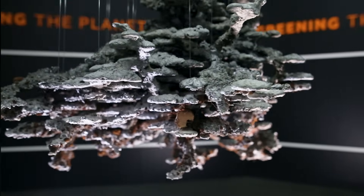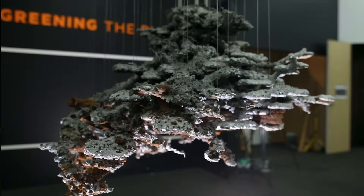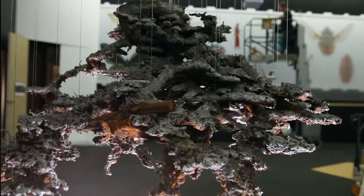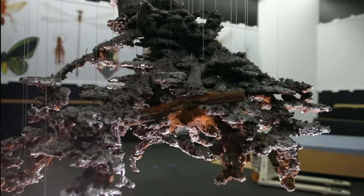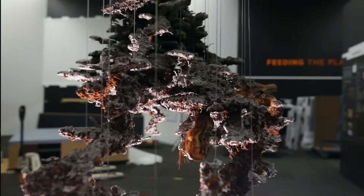Once that's set, they then dug the nest out and excavated it, transported it all the way up to Brisbane from New South Wales. Our prep staff have managed to suspend it in the space here, making it a really beautiful, almost art feature within the gallery.